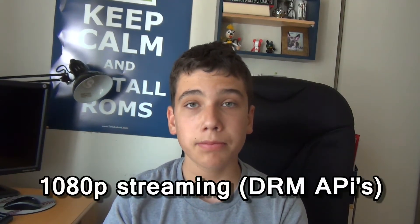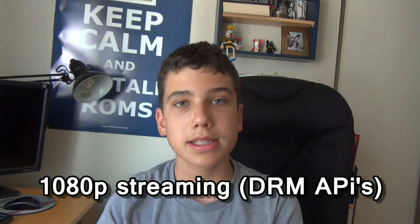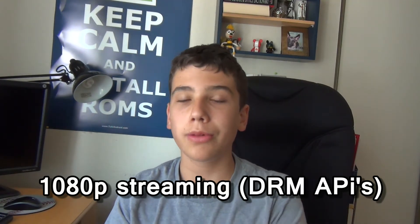Last but not least for Android 4.3 — you are now allowed to stream 1080p from services like Netflix. So if you get the new Nexus 7, which I'll be talking about in a little, you'll be able to stream 1080p live videos from Netflix instead of having the 720p and not the full HD videos.